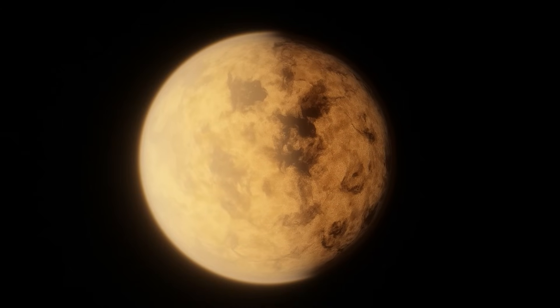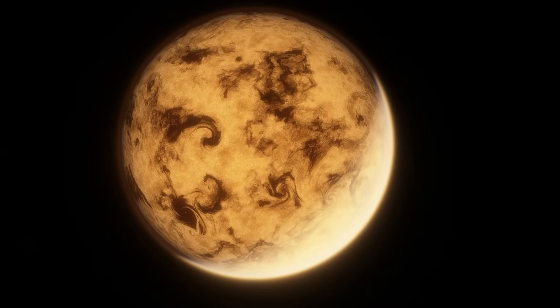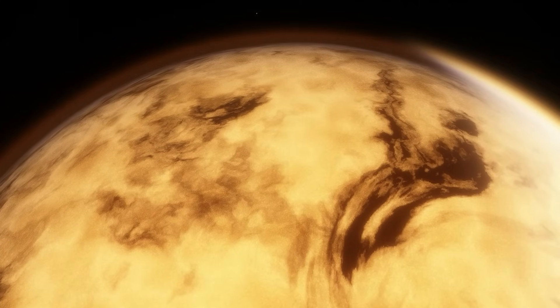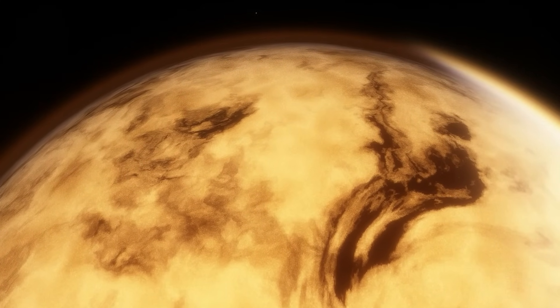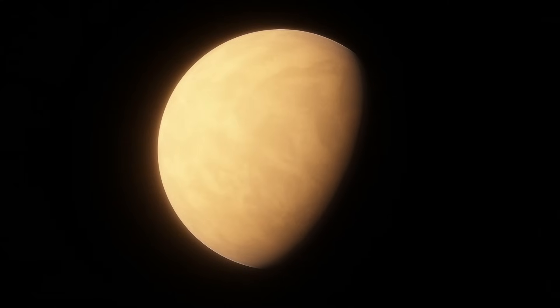That brings us to the first planet of the 55 Cancri system, Janssen — also called 55 Cancri E before being given an official name in 2015. It's a rocky planet with an orbit that takes less than 18 hours to complete. It's just under 8 times the mass of Earth, making it half the size of Neptune. Despite similar-massed planets often being mini-Neptunes, Janssen is almost certainly a rocky planet like Earth.